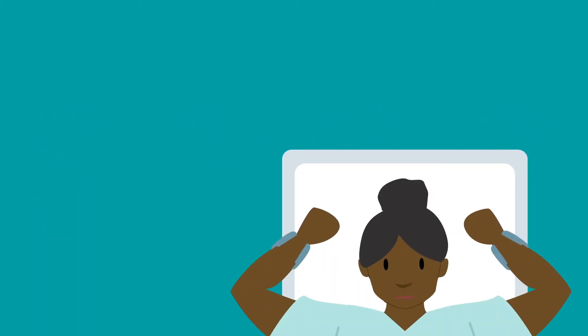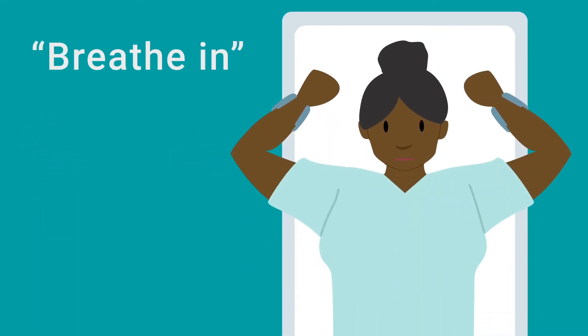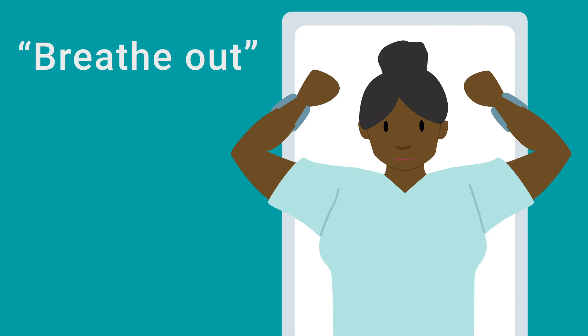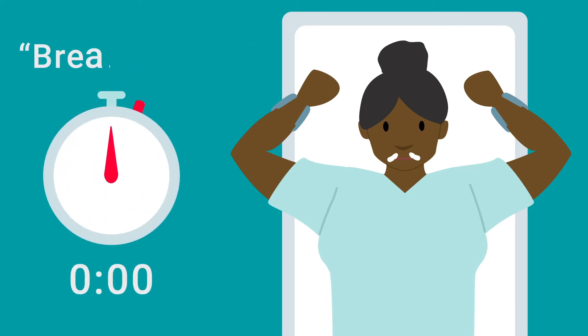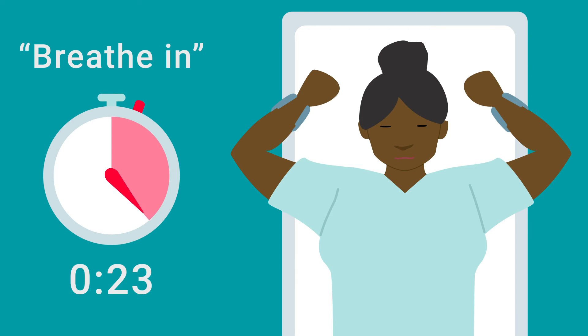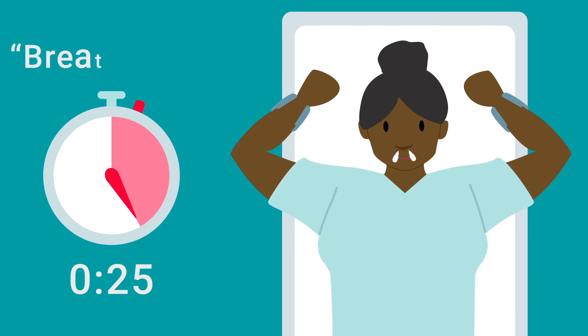Let's try now. When we say breathe in, take a comfortably deep breath in through your nose and hold until you hear the words breathe out. Ready? Breathe in. [hold] Breathe out.